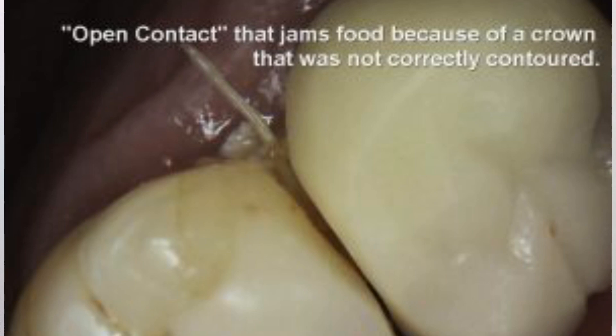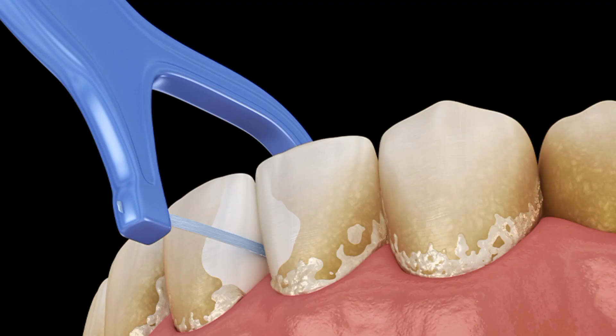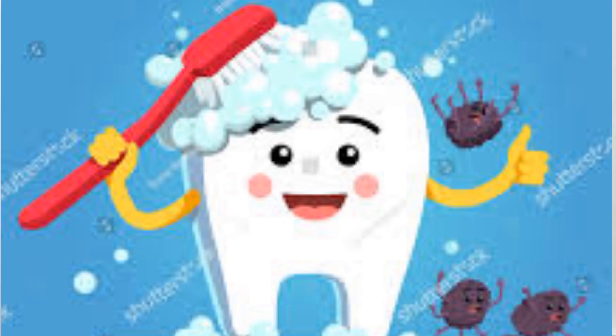Sometimes food gets stuck in between the two teeth and we can experience tooth pain. For that we should use floss. Take floss and insert it in between the two teeth where the food is stuck and clean it completely. You can also brush your teeth, which will decrease the bacterial load. By doing this, pain can be reduced to a certain extent.